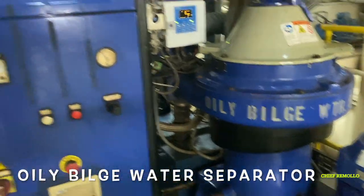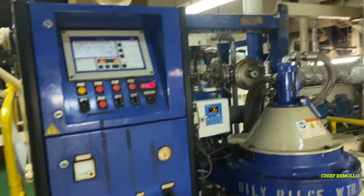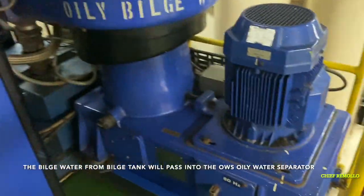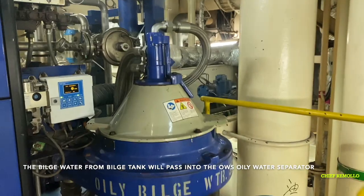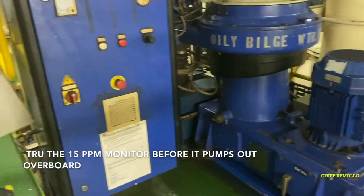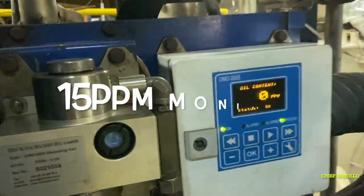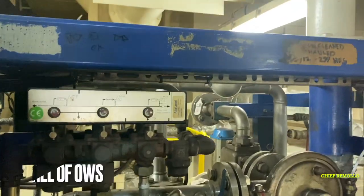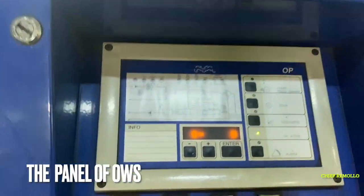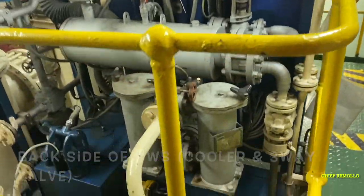This is the oily bilge water separator. Bilge water from the bilge tank will pass through the oily water separator through the 15 PPM monitor before it is pumped out overboard. Here is the 15 PPM monitor. This is the panel of the oily water separator, showing the back side with the cooler and the two-way valve.